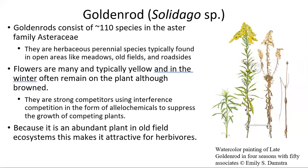So what are goldenrods? Goldenrods are a member of the Aster family and consist of about 110 different species. They are a perennial herbaceous species found in meadows, old fields, and roadsides. They typically have a yellow flower and are strong competitors in the plant world because they can suppress the growth of competing plants using allelochemicals. Due to their abundance, they are typically very attractive for herbivores.